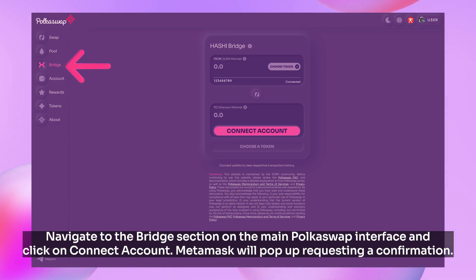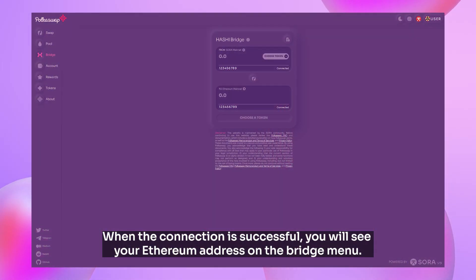Navigate to the bridge section on the main Polkaswap interface and click on connect account. MetaMask will pop up requesting a confirmation. When the connection is successful, you will see your Ethereum address on the bridge menu.